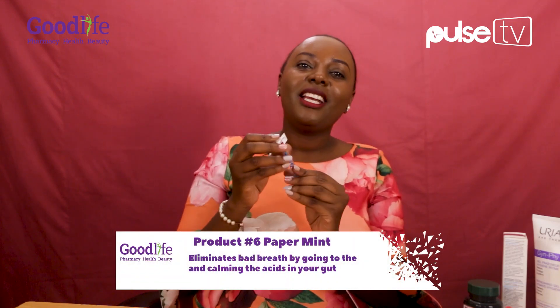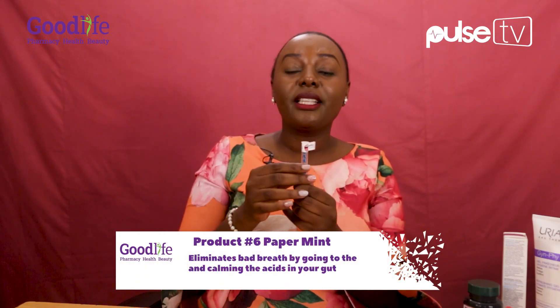Are these drugs? Is it coronavirus? It looks like drugs, by the way. Boo Boo, you got intent to distribute? They're called paper mints. They're not for ladies only — they're also for men. What they help with is bad breath. You pop one in and it goes to the source of the bad breath, which is in your gut. It helps calm the acids in the stomach so that you can have really good breath.